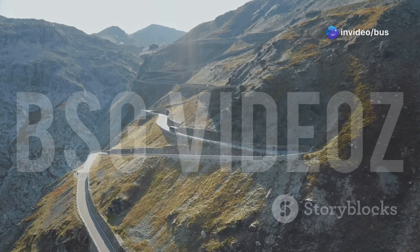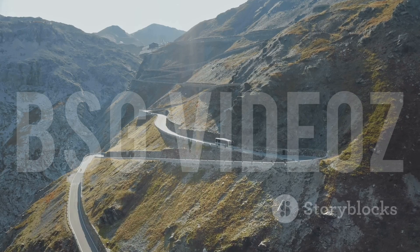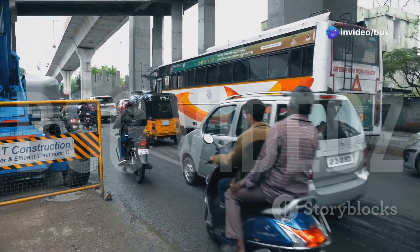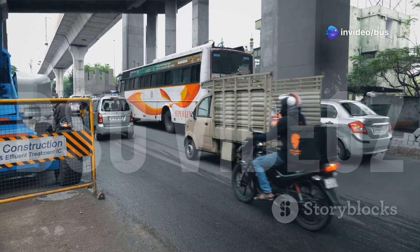Each engine layout serves a purpose. Front engine buses are perfect for rough terrains, hilly routes, and shorter distances — think rural or inter-town services. Rear engine buses dominate in urban transport and luxury travel, like city low-floor buses or long-distance Volvo and Scania coaches.